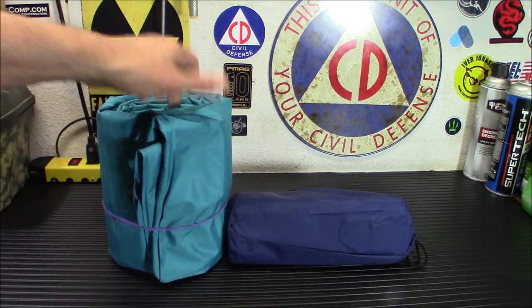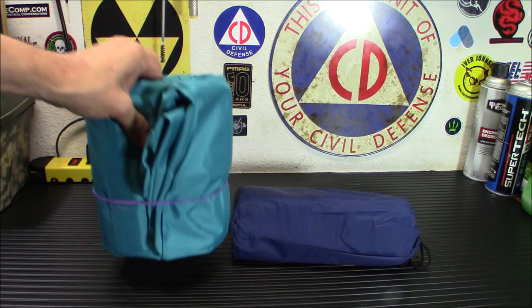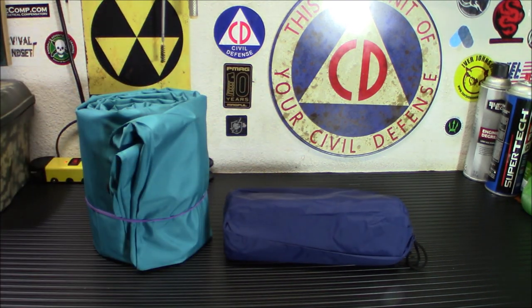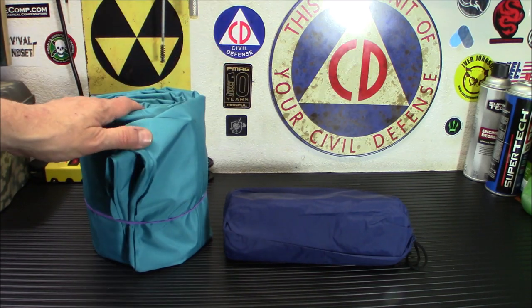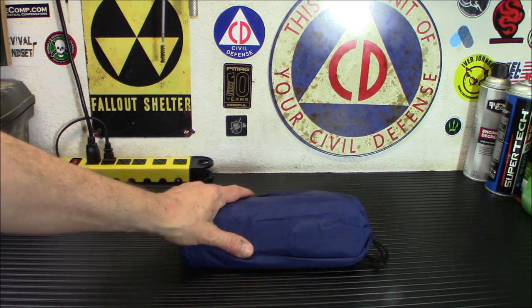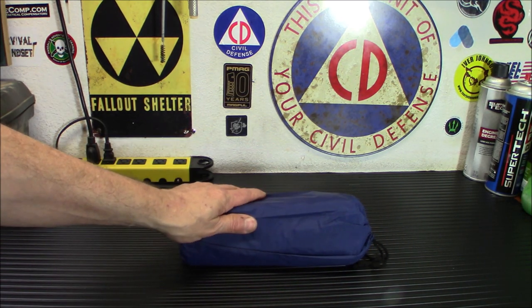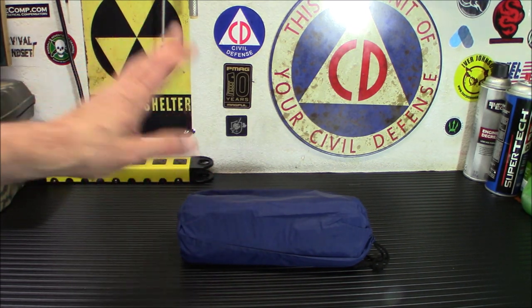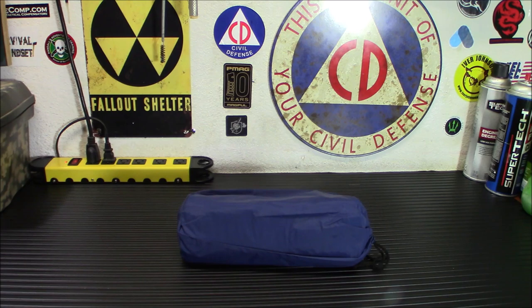Here is the old one I have. You can see the size difference and definitely the weight difference. This thing weighs about a pound and a half. This new one is super, super light — we'll get into all that in a sec. I want you to know where it's going to be living: it's going to be living in my car emergency kit, and it's a whole lot easier whether I want to sleep on it in my vehicle or anywhere outside in my tent.